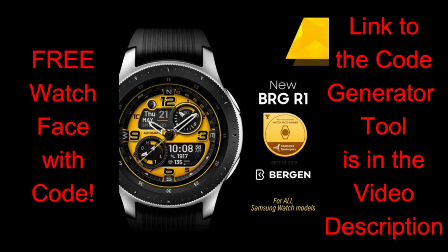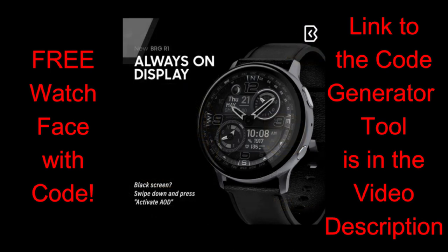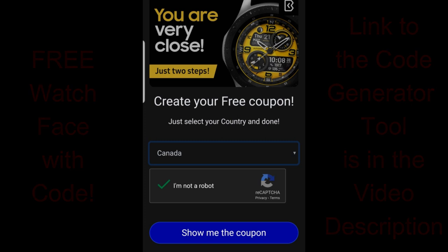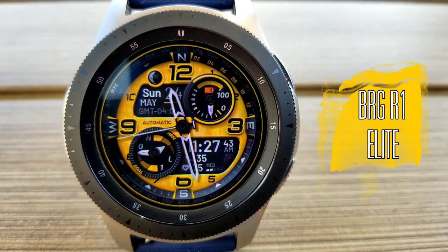The face I have for you today has been generously provided by our friends at Burgeon, meaning all of you are going to get an opportunity to pick up a code for this normally paid watch face. This is also a brand new design, so you're going to be some of the first users to wear this — and for free. So here's what you get in this new hybrid release called BRG R1.